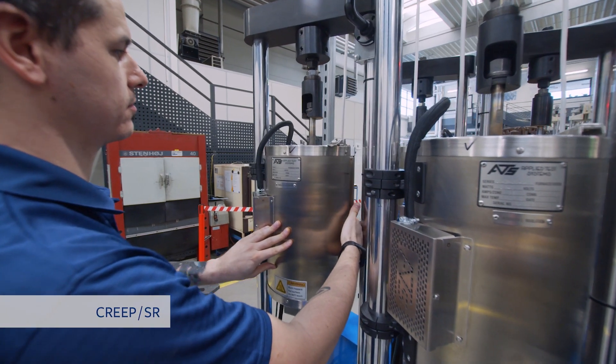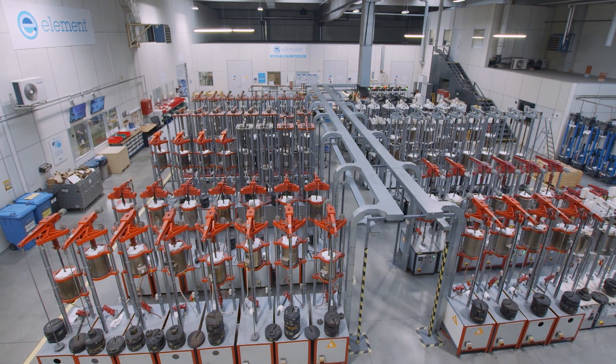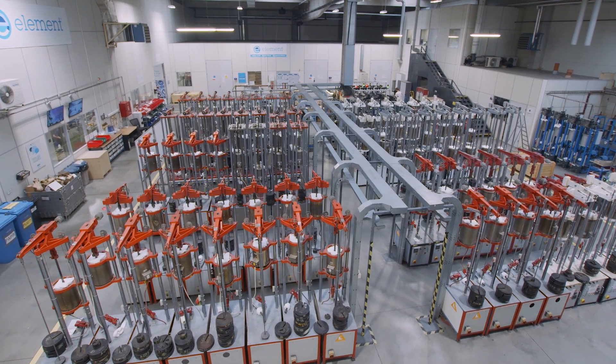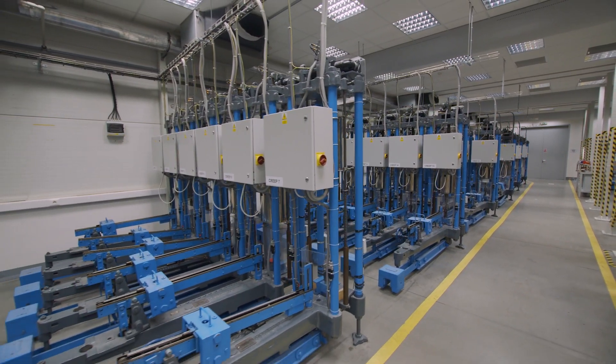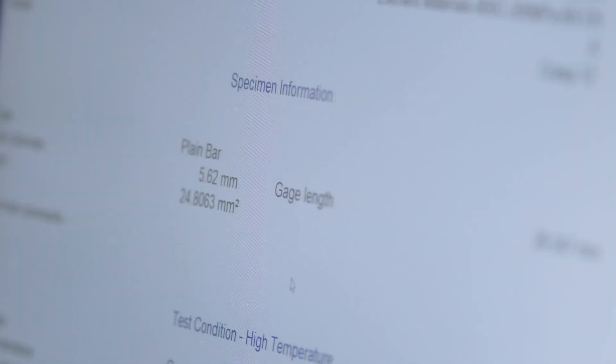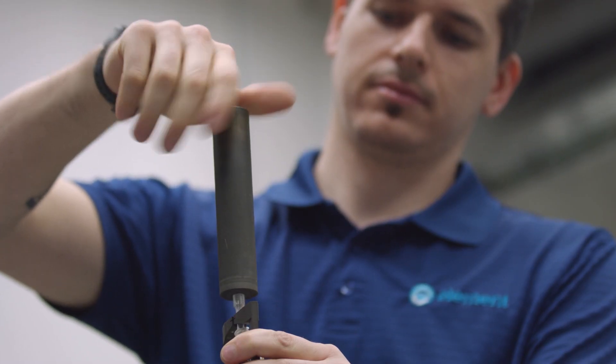Element Pilsen caters to the energy, petrochemical and aerospace industries. With the largest creep and stress rupture facility in Europe, with over 300 machines that perform tests from room temperature up to 1200 degrees Celsius, we can ensure your materials are safe and tested quickly and efficiently.